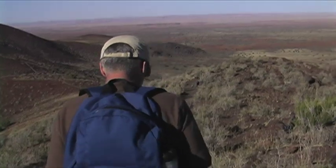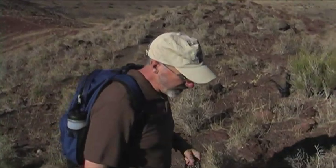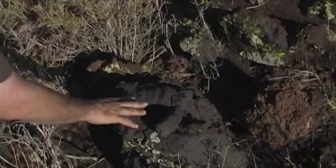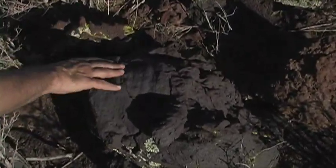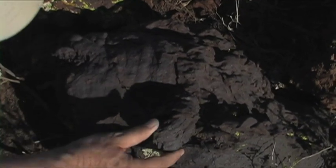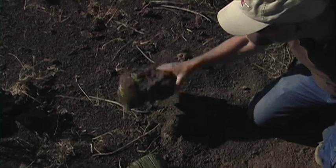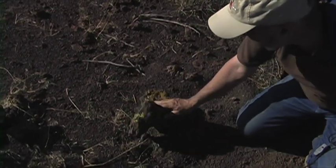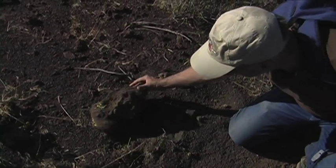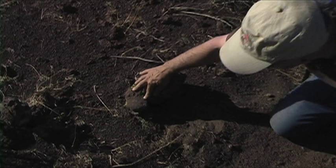We're heading down from the summit of this cinder cone, looking for volcanic bombs along the way down. Here's a very nice one right here — quite a large one. If you look along in here, you can see the flow patterns. That's when this was molten in the air — you can see flow patterns right here, they're actually all over the place. There's a small one right here. They're not all huge, but something like that landing on top of you would certainly ruin your day. See the flow patterns in here? Very typical of the bombs.